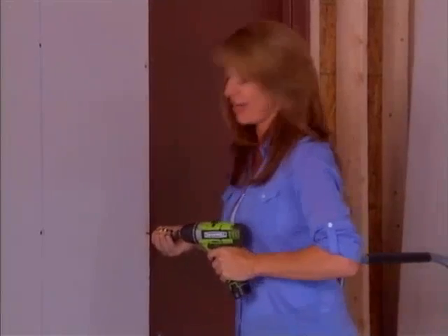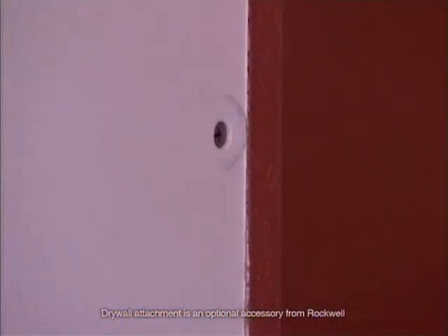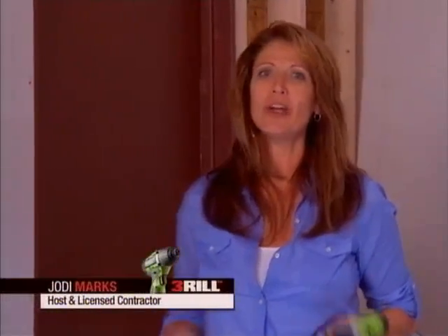Take a look at this. I'm going to use the drywall attachment. See there — I get a perfect dimple every time. Whether you do this for a living or you're just a weekend warrior, you'll get a professional result every time you use it.